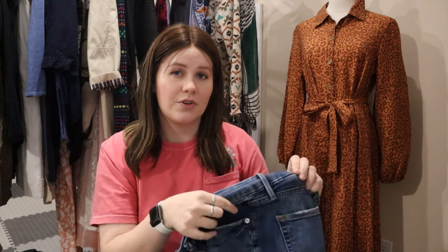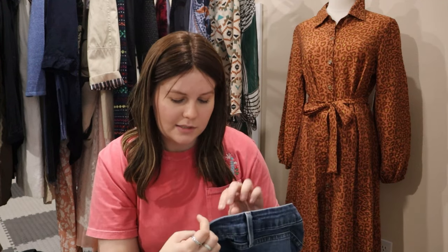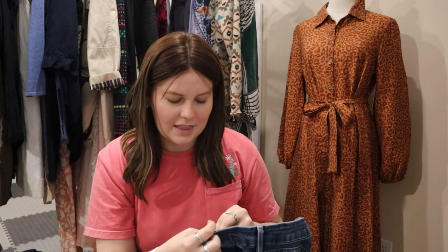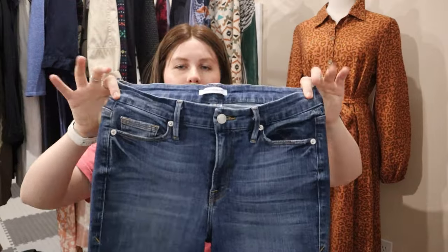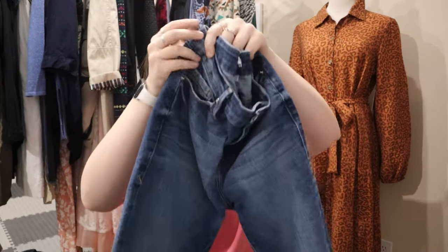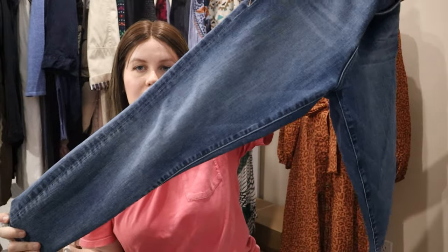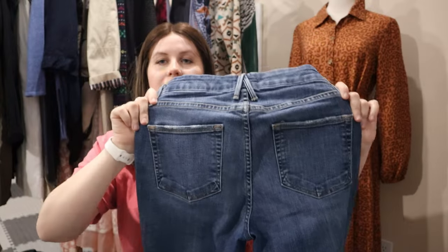This is a pair of Good American jeans. The Good American jeans don't go for what they used to, but this is a tapered leg or slim straight style, size eight. Just basic Good American jeans.